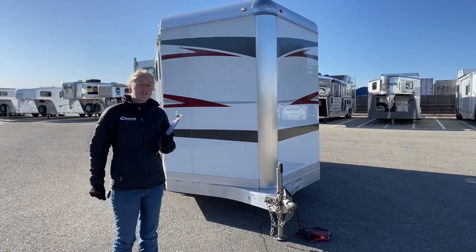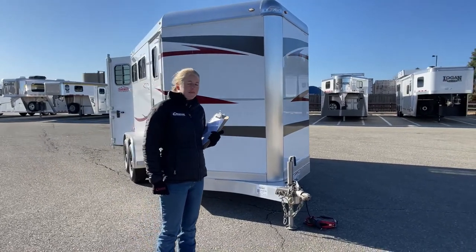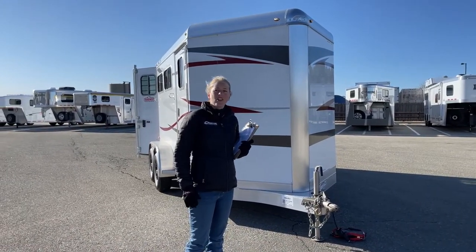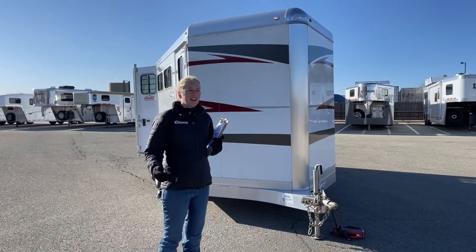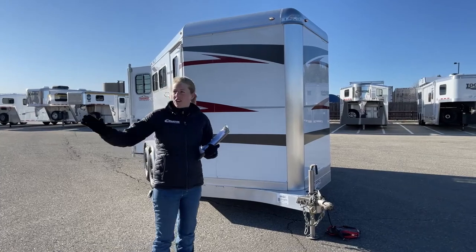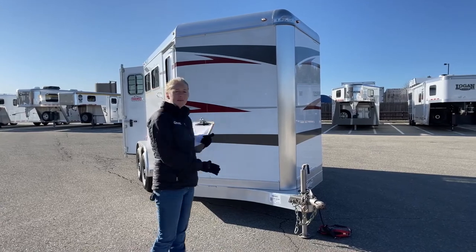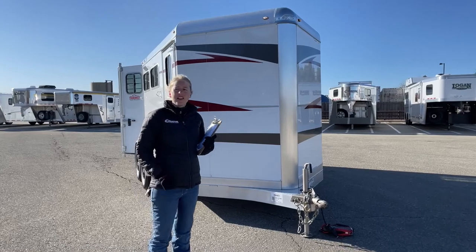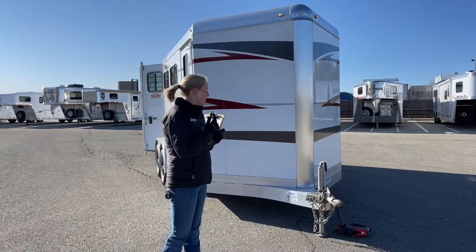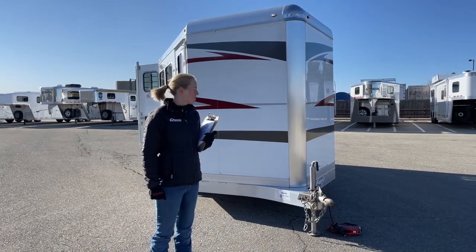Another thing our shop does is put every used trailer — from a little bumper pull like this to big living quarters — on our alignment machine. Trailers are a lot like passenger vehicles and they actually should have an alignment. If you've bought a trailer, put new tires on it, or felt like you've gone down a lot of rough roads that might have thrown your alignment out, you can bring it into our shop and schedule an alignment with one of our technicians. It makes sure the trailer runs nice and straight down the road and helps prevent uneven tire wear — nobody wants to be stuck on the side of the road with a blowout. That's something we do exclusively at TransWest.